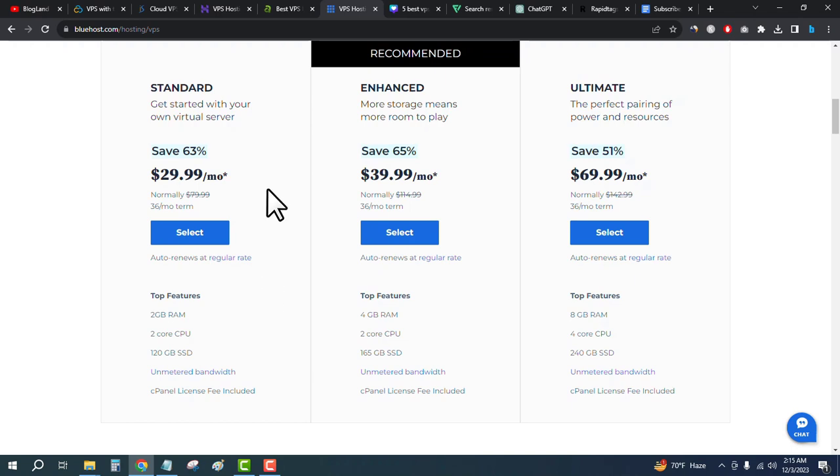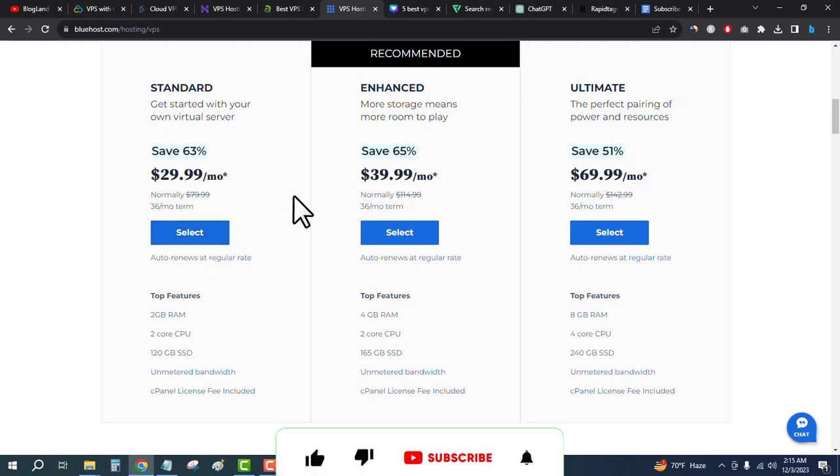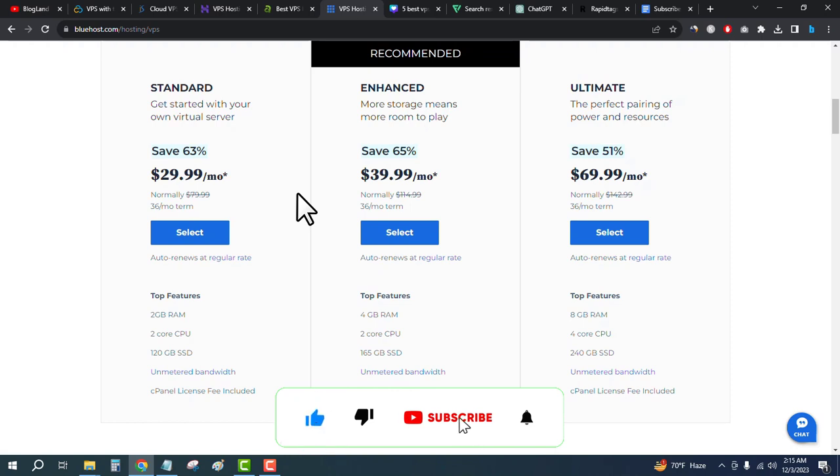Click on Select, make your payment, and get your hosting details. These are the five best VPS hosting providers in 2024. Don't forget to check out the description links and subscribe to this channel — thank you so much, guys!